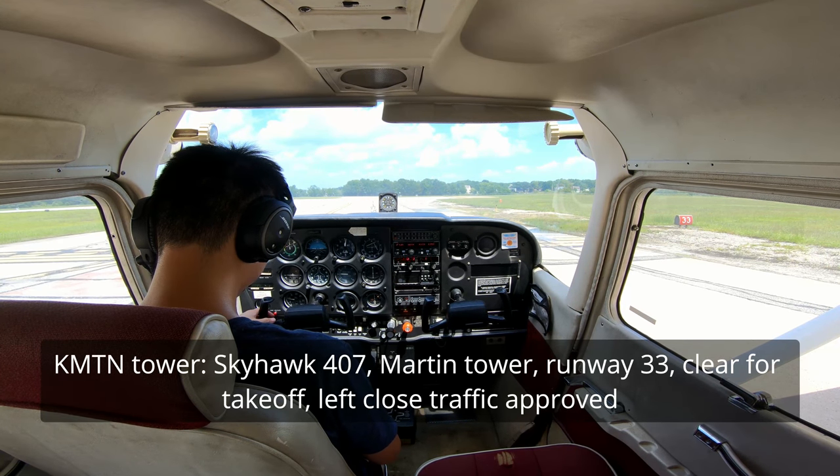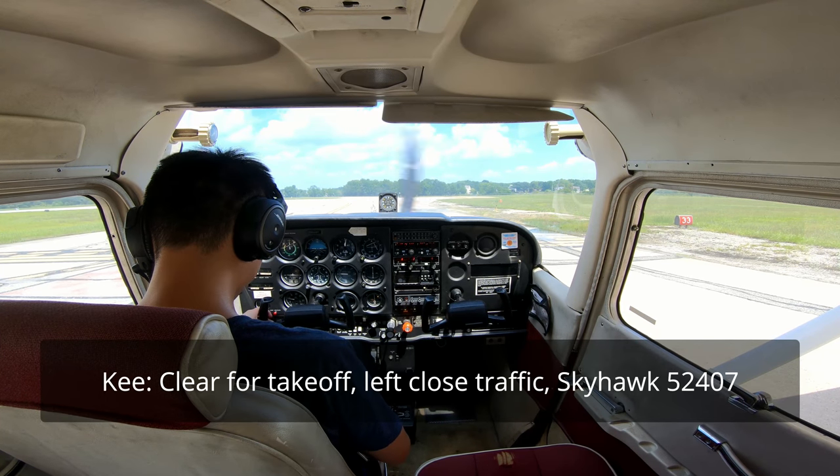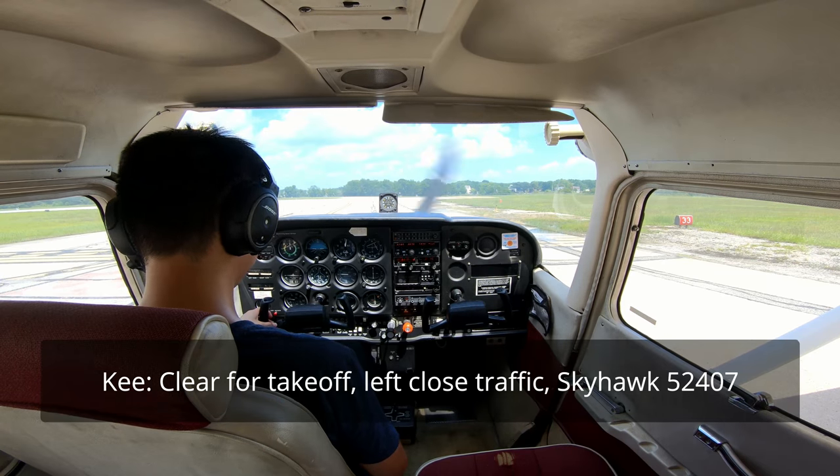Skyhawk 5-2-4-0-7, Martin Tower. Runway 33, cleared for takeoff, left closed traffic approved. Cleared for takeoff, left closed traffic, Skyhawk 5-2-4-0-7.